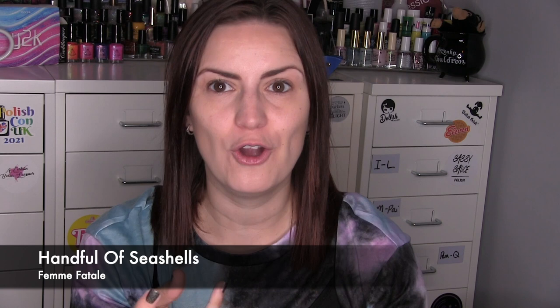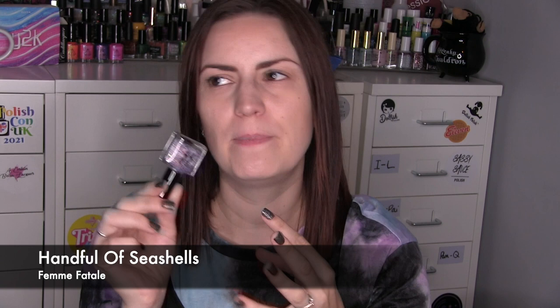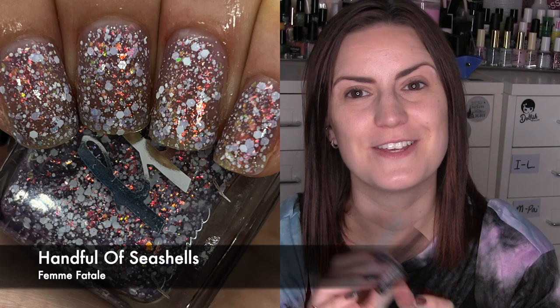From Femme Fatale this is Handful of Seashells, a Hella Handmade Creations exclusive. It got so many comments on my Instagram saying how unusual it was. It's a very sheer base — in the bottle it looks like a blue base with matte white glitters and green-to-orange flakes, but on the nail the sheer blue base was just very sheer. Three coats to get to what you're seeing. The shimmer was very strong and when you moved your hands it looked completely opaque, but it was — I don't know — ugly pretty. It was the definition of ugly pretty. Three coats of Handful of Seashells from Femme Fatale.